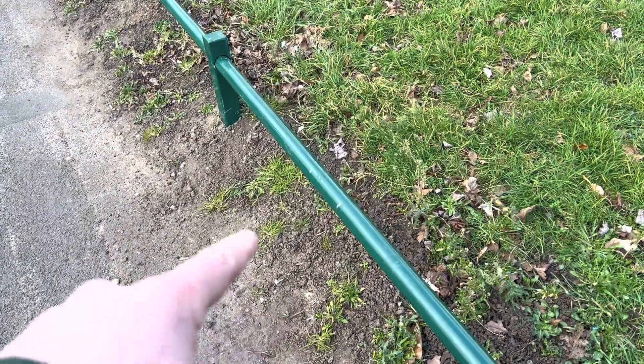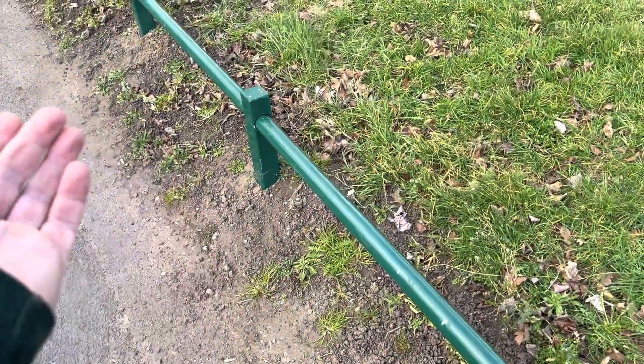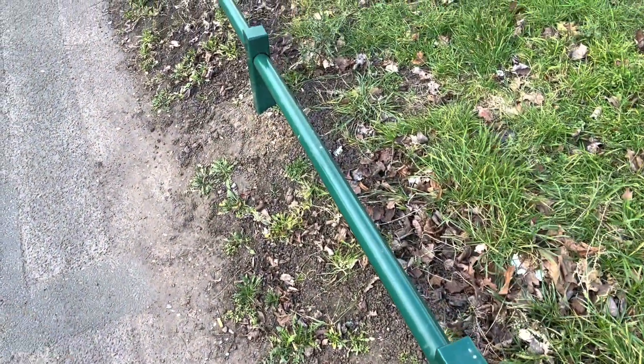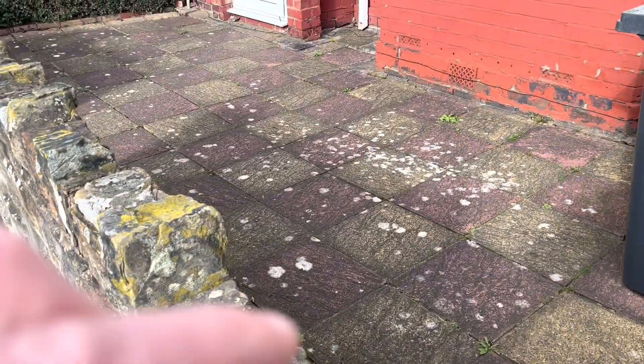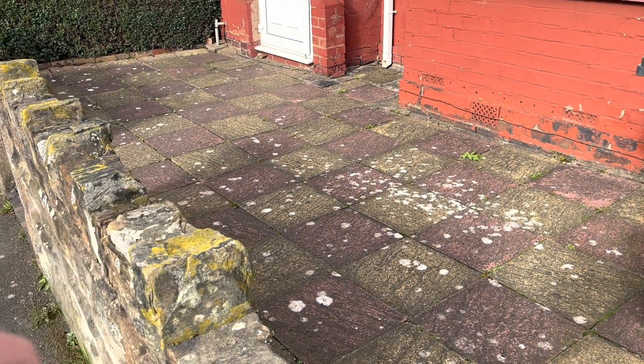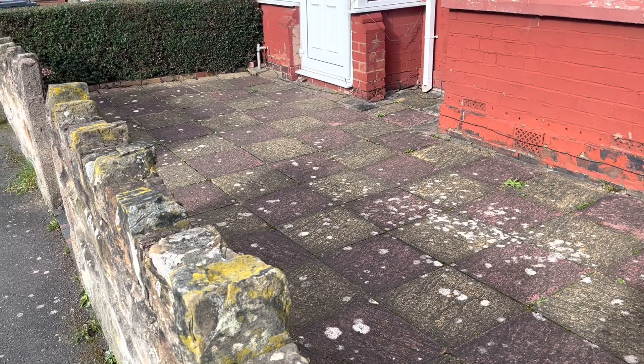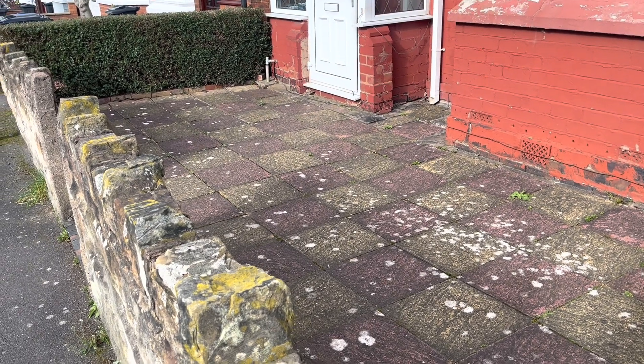At the margins here they spray everything with glyphosate, which kills all the plants, so the lower the floral diversity, the smaller the animal diversity too. Clearly, if a garden is entirely paved over or covered in plastic artificial grass, it's going to have a lot less diversity than even a short clipped lawn.